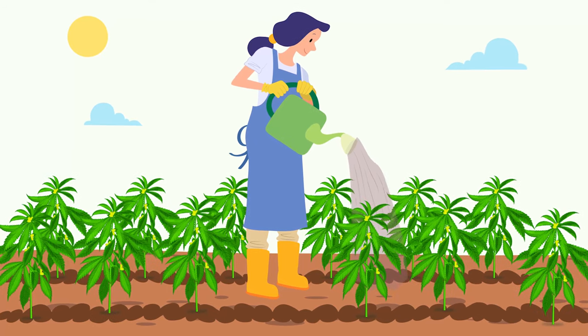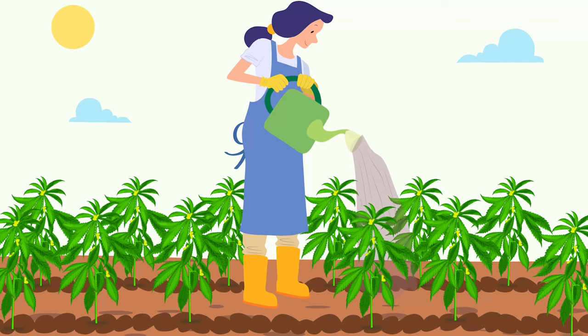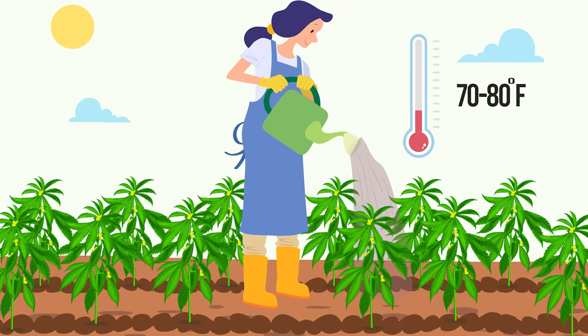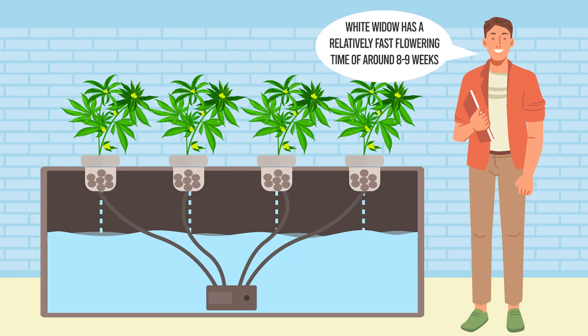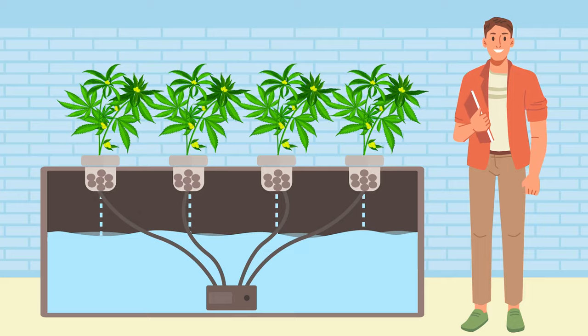As for growing conditions, White Widow is pretty easy to grow. It prefers a warm and dry climate with temperatures ranging between 70 to 80 degrees Fahrenheit, and it does well in both soil and hydroponic setups. White Widow has a relatively fast flowering time of around 8 to 9 weeks, which is great if you're looking for a quick turnaround.